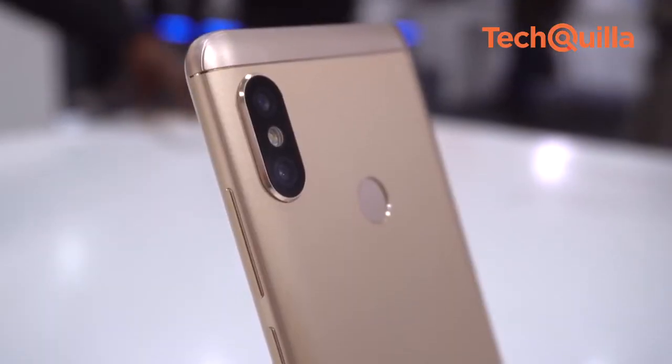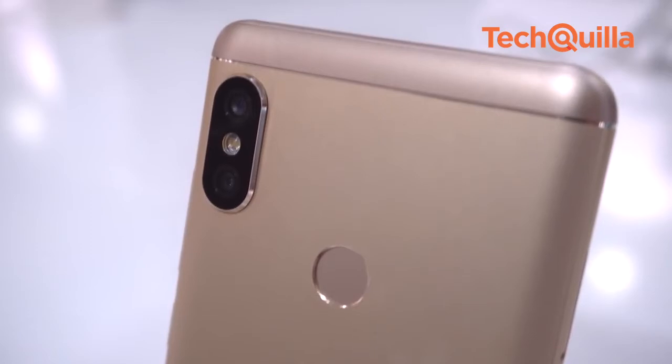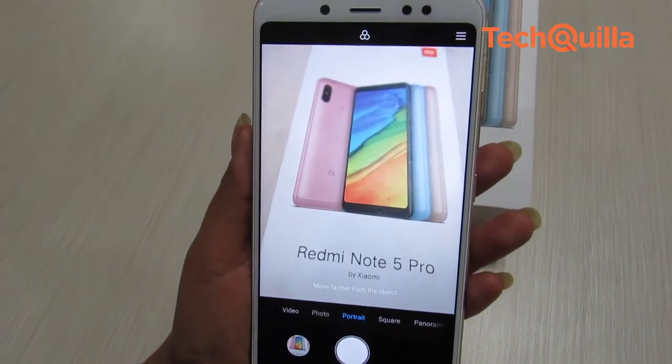The design language of the rear camera, with 12-megapixel plus 5-megapixel sensors, has been borrowed from the Apple iPhone X. The primary camera is pretty capable and we shot some stunning images with the device in daylight conditions. The dual camera is one of the biggest USPs of this smartphone.